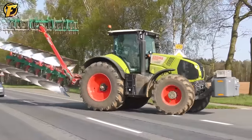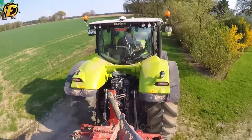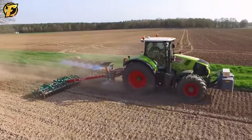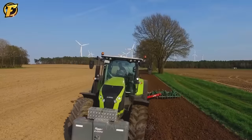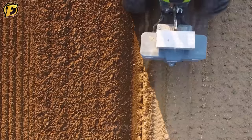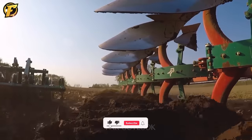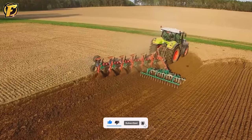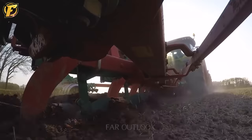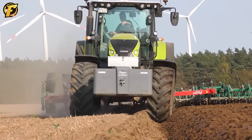The Claas Axion 830 tractor combined with the Kverneland Sekshar Anbauvolldrehpflug is a type of plow directly attached to the tractor, facilitating efficient and rapid soil cultivation. With its six plowshares, the Kverneland plow can plow deep and evenly across a large area, creating deep well-aerated furrows. In parallel, the Pakomat, a device used to compress the soil after plowing, helps create a flat, even ground surface for planting. This equipment is directly mounted onto the plow, reducing preparation time for farmers.